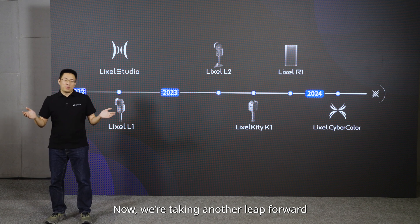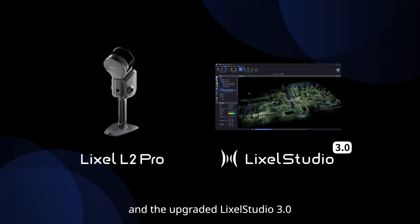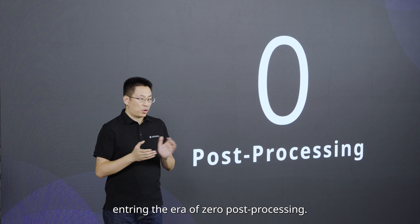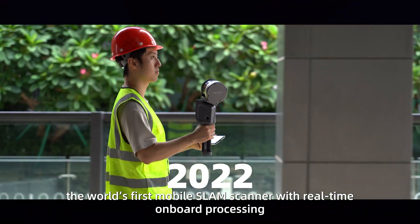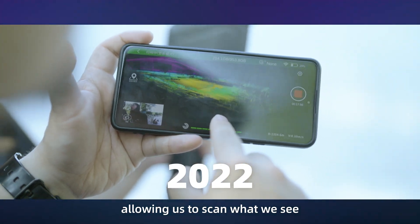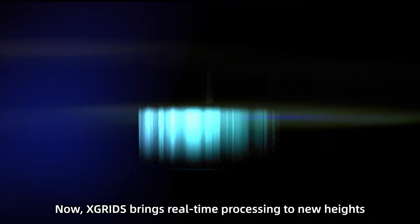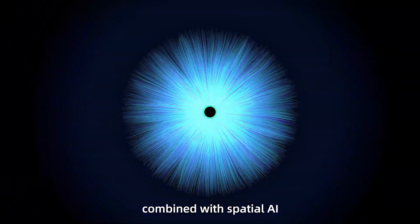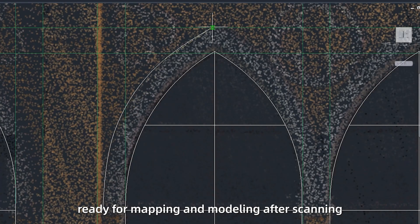Now we are taking a larger leap forward with our new flagship handheld SLAM product, the Lexo L2 Pro, and the upgraded Lexo Studio version 3, entering the era of zero post-processing. In 2022, Xtreet launched the Lexo L1, the world's first mobile SLAM scanner with real-time onboard processing. Now, the Lexo L2 Pro introduces enhanced multi-sensor algorithms combined with spatial AI, so that real-time point cloud accuracy and color rendering reach the quality of post-processed data of previous generations, ready for mapping and modeling after scanning.